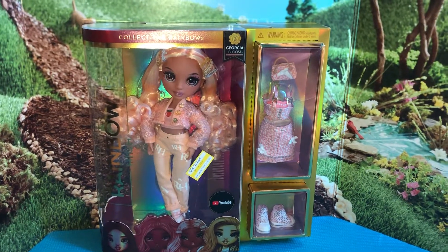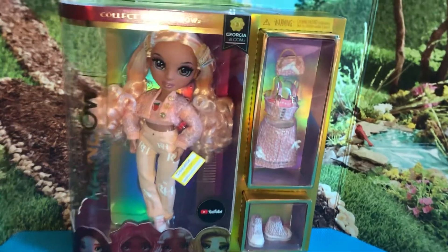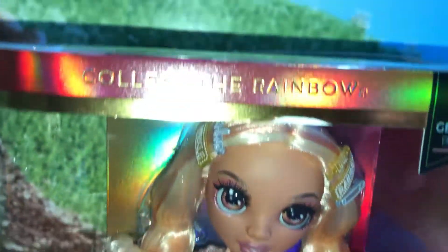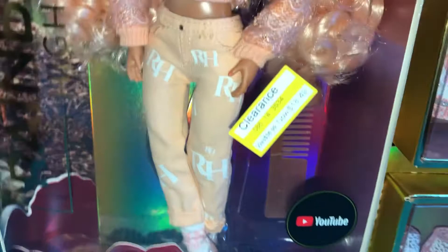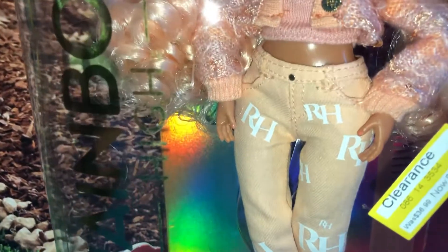Hi everyone! This is Mom Loves to Collect and today I went to Target and found lots of toys on clearance, including this beauty right here, Georgia Bloom. Isn't she a beauty? I do not collect the Rainbow High dolls but I did say if I found them on clearance and found them at a great price I would start collecting them.